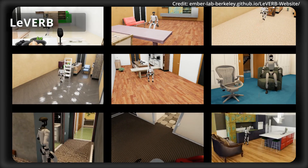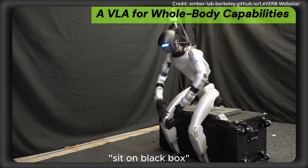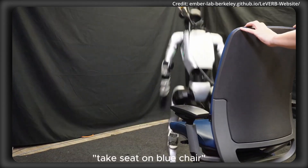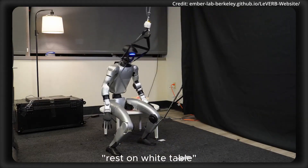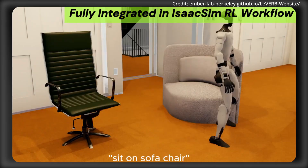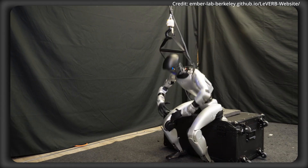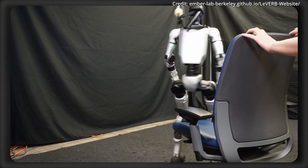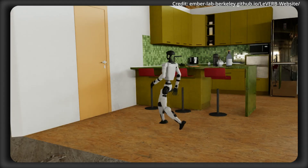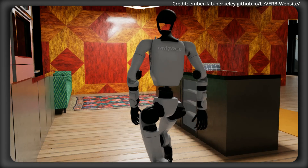A new milestone has also been reached in AI Android control with the introduction of LEVERB, a new framework for vision-language whole-body control in humanoid robots. Berkeley researchers have addressed a long-standing challenge: bridging the gap between high-level semantic understanding and the dynamic, agile whole-body behaviors that real-world tasks demand. Until recently, most vision-language action models operated under the assumption that robots have a predefined set of actions, often limited to basic movements such as controlling end-effector positions or joint velocities. These approaches fell short when executing more complex, dynamic, and full-body behaviors essential for tasks ranging from athletic motion to collaborative assistance in human environments.